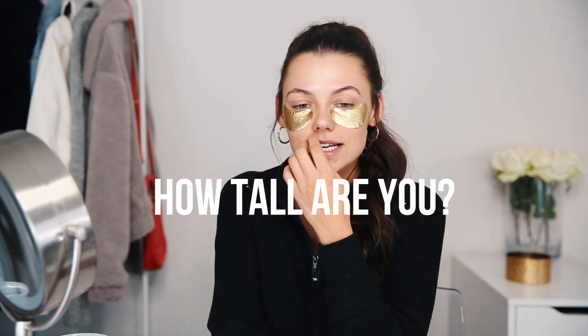I'm going to be using the Wonder Beauty Baggage Claim Gold Eye Masks. I've been using these recently and I love them because I feel like they get rid of all the puffiness. Especially when you're sick — I get really puffy underneath my eyes and I get a lot of bags. I'm going to leave these on while I answer a few of your questions.